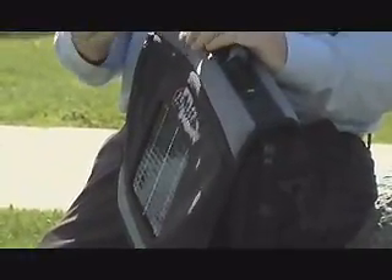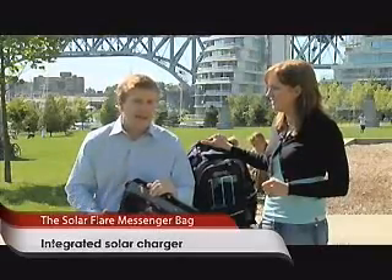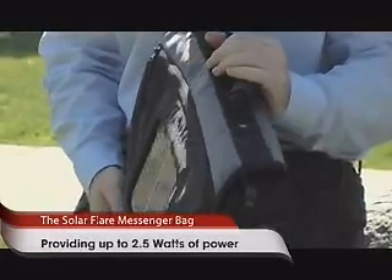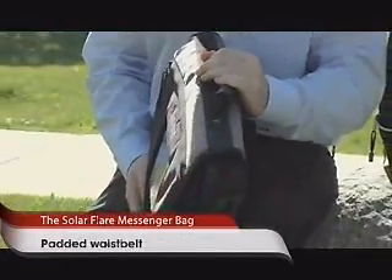When I first saw it I was a little bit concerned, because a lot of times technology manufacturers come out with sort of gimmicky ideas that want to take advantage of trends like power and solar panels. But the fact is we had a chance to try these bags out and I thought they worked pretty well.